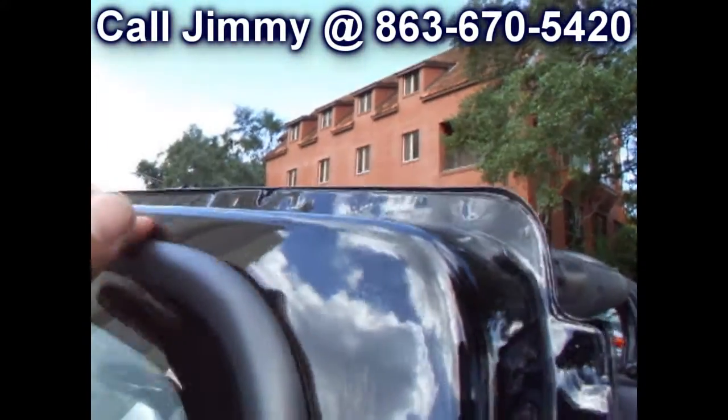Drives out great, really smooth on the highway, starts right up. Very torquey. This is the four-cylinder — they're excellent for crawling over rocks and creeping through the mud because they have an outstanding amount of torque. Without further ado, let's fire it up.